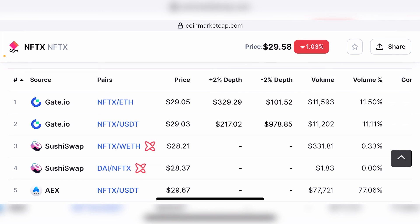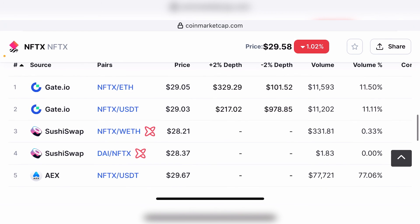Regardless of where you buy, there's also a short-term arbitrage opportunity you can take advantage of. For example, you can buy this token using wrapped Ethereum from SushiSwap at $28.21 and sell it at Gate.io for $29.05. Or if you use the AEX exchange, you can sell it for an even higher profit at $29.67 by buying from SushiSwap and selling at AEX. So these are some of the short-term arbitrage opportunities you can use to make some quick profits from this token as well.